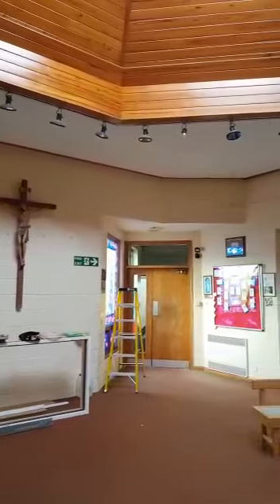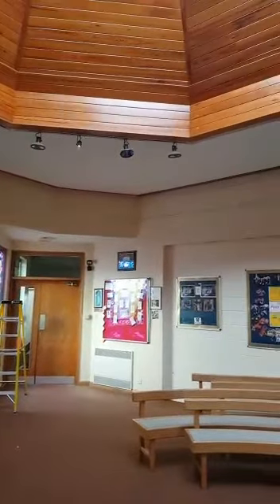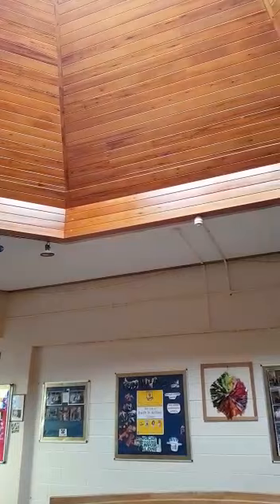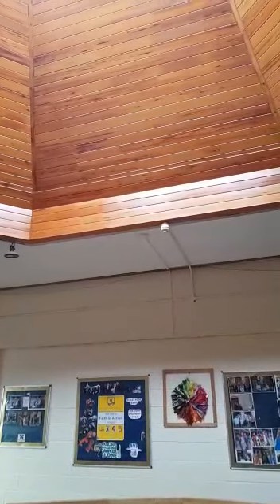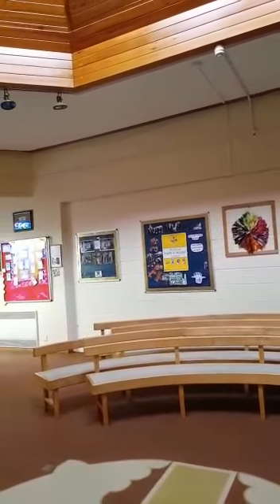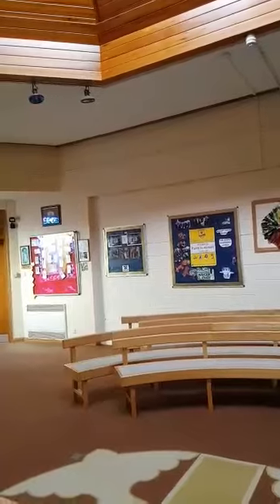Welcome to our chapel. This is a very, very important part of our school. Staff gather here, students gather here in forms. We have masses, we have services, we have social groups at break and lunch times. We have a very good faith in action group and mini St Vincent de Paul group. You're welcome here at any time. The chapel is always open. At the moment it's undergoing some renovations over the summer but it will be ready and beautiful for September.